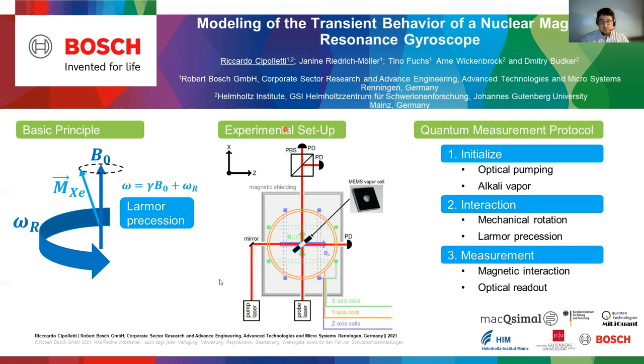An experiment would look like this, including pump and probe laser and magnetic field generation. You can see here a millimeter-sized MEMS vapor cell that includes the gas and the alkaline vapor, which is our central element of the sensor.